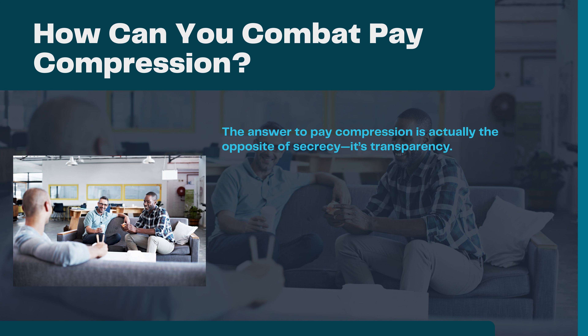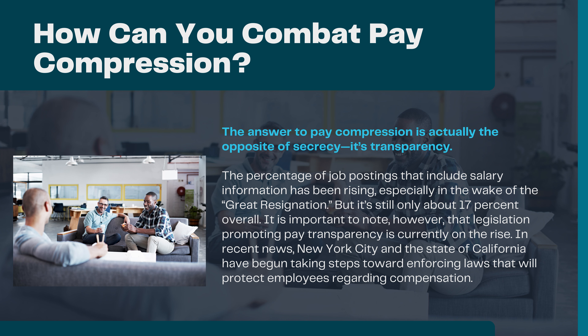How can you combat pay compression? The answer is actually the opposite of secrecy — it's transparency. The percentage of job postings that include salary information has been rising, especially in the wake of the Great Resignation, but it's still only about 17% overall. It is important to note, however, that legislation promoting pay transparency is currently on the rise. New York City and the State of California have recently begun taking steps towards enforcing laws that will protect employees regarding compensation.